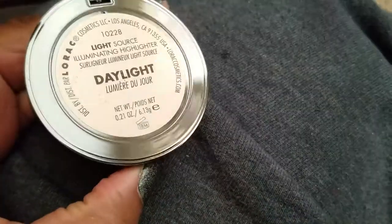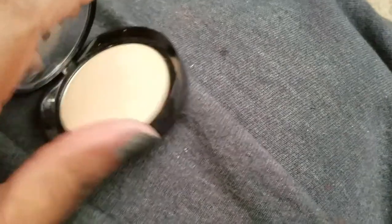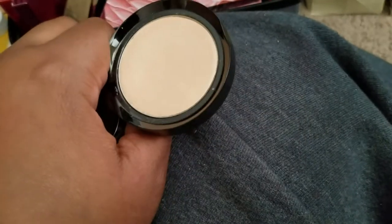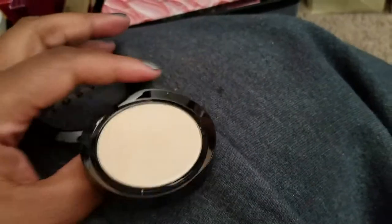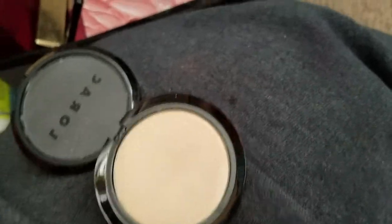I'm finally getting rid of my Artist Couture Diamond Glow highlighter in Summer Purple Haze — it's pretty, I just don't wear loose highlighter. Also my LORAC Sunlight Daylight highlighter — it's beautiful, just not my favorite shade. It's a gorgeous powder with a lovely formula; I'd recommend it. It's just a little too icy for me. The one I kept was a pink shade.